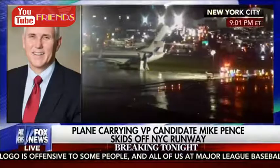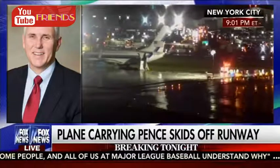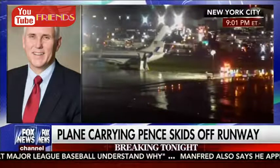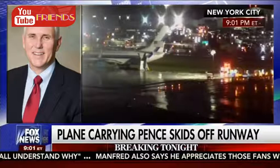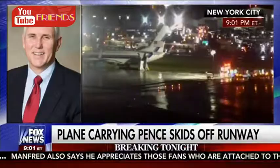We should know, Megyn, that the 737, which touches down around 120 miles per hour, was, according to producer Dan Gallo, coming in kind of hot. He was on board the plane, and then he says it began skidding. And to quote him, he says it was the craziest landing he's ever experienced. He smelled burning rubber before it finally came to rest in the grass at the end of the runway. We are told that Mike Pence then came to the back of the plane to see that everyone on board was okay.